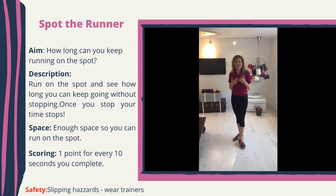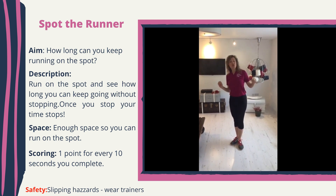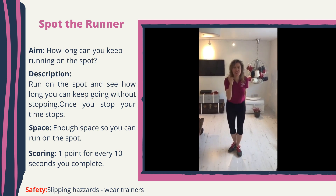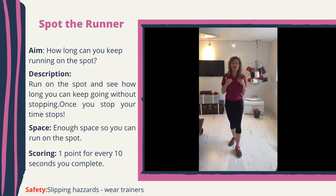Hi everyone, my name is Agaton from Croydon School Sports Partnership and I would like to welcome you to Croydon School's Virtual Athletics Competition. This is the first virtual competition we run so I'm really excited, hopefully you're excited as well. I'm here today to show you one of the events. This event is called Spot the Runner.